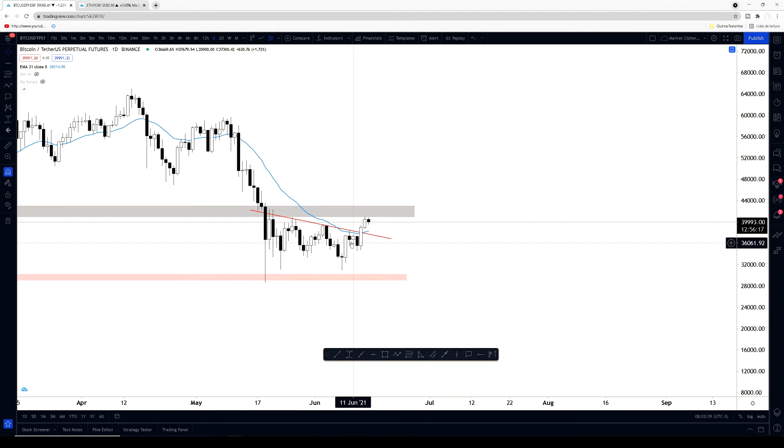We talked about it in a previous update as well, because this 21 EMA is a possible early indicator for a bullish continuation. So this is something major for you guys to watch out for as well.